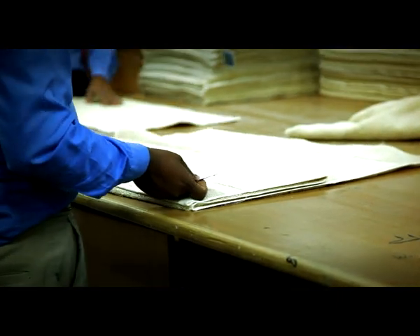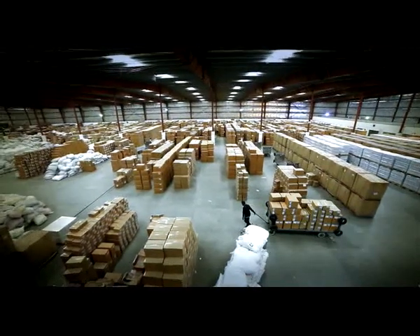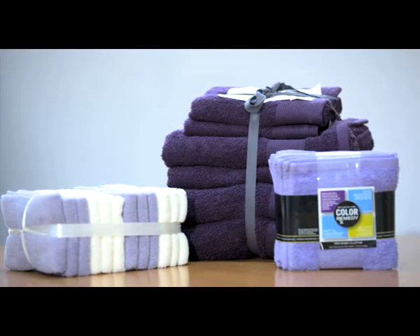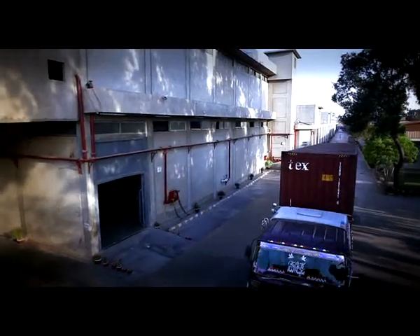As per international standards, the towels are precisely packed to deliver to customers. Indus Home has the colossal capacity of 10,000 tons of diverse sizes and sparkling colors of dobby towels, as well as plain bath and wash hand towels, exported to the American towel market.